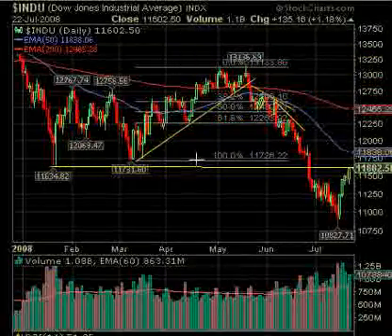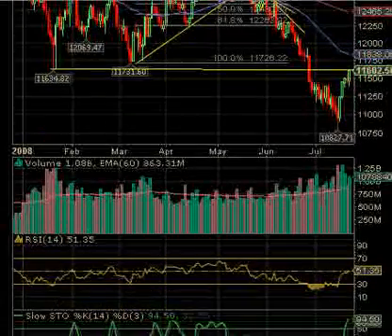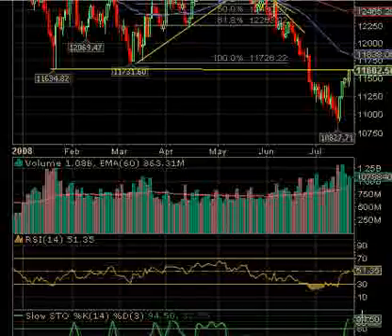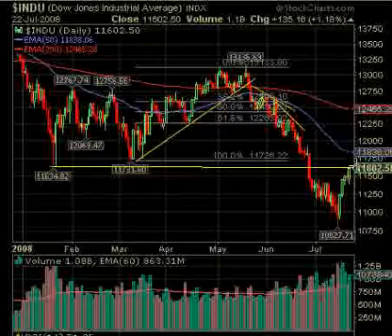I wanted to show something else — this is the daily chart of the Dow. As you can see, all this gain has run back up into what was the intraday low back in March, and very close to the intraday low in January. At 11,634, that's only 34 points higher where these intraday ones were back in January; then 11,726 is where the March lows were. So we'd expect some resistance at those points. On the daily chart, stochastics is above 80 — up at 94 — but it can stay there for a while, as you can see. RSI is just above 50 so it has room to run.